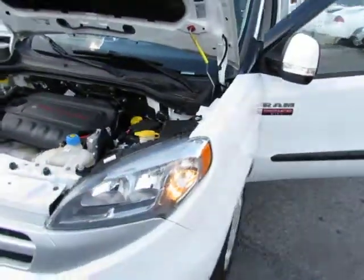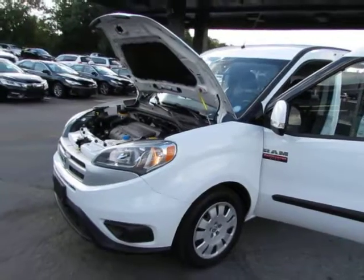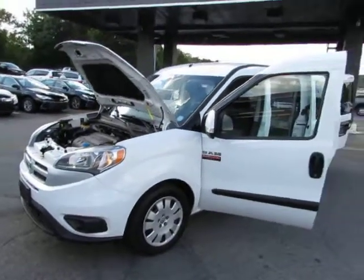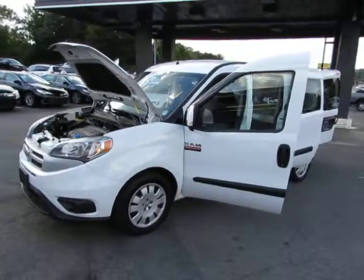Come test drive this Ram ProMaster City today here at Auto Selection Charlotte, or give us a call at 980-406-3020. Hablamos español. Visítenos aquí en Auto Selection Charlotte o llámenos al 980-406-3020.